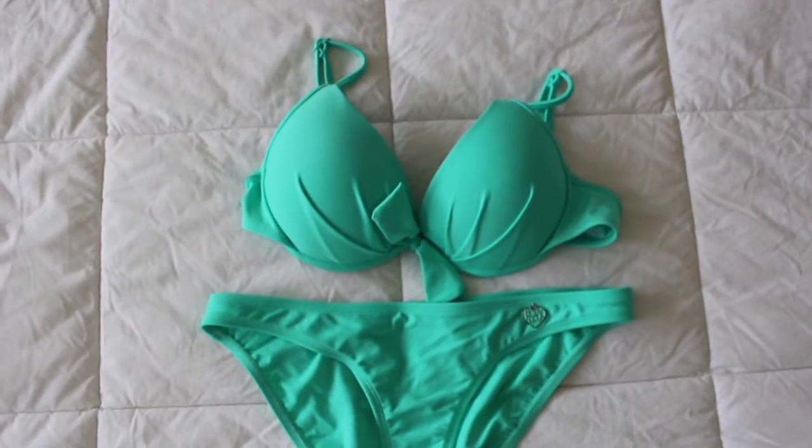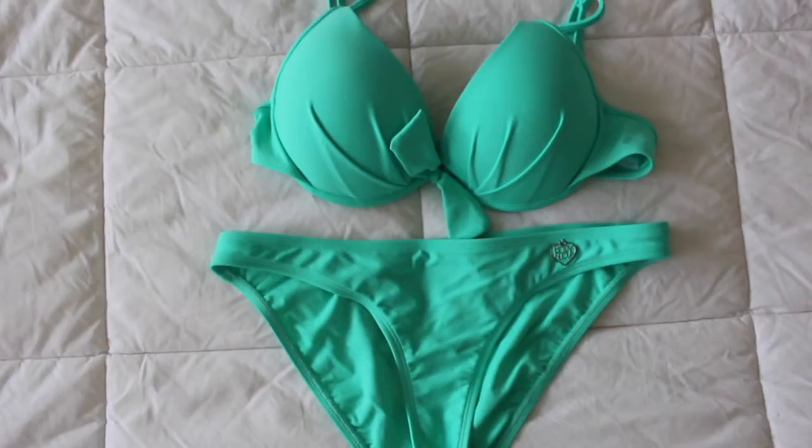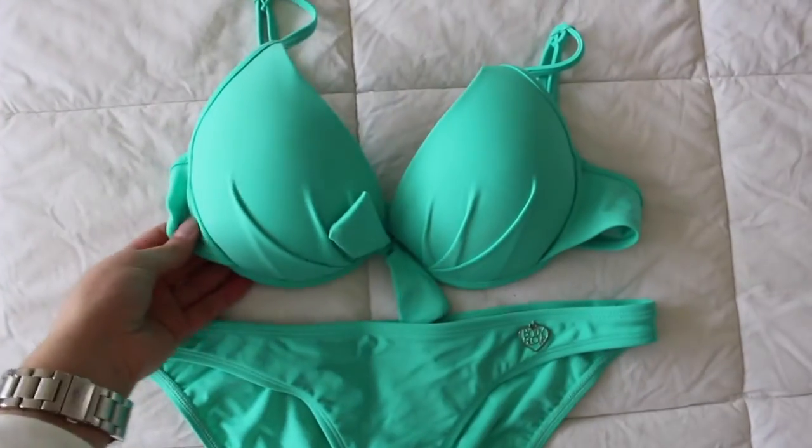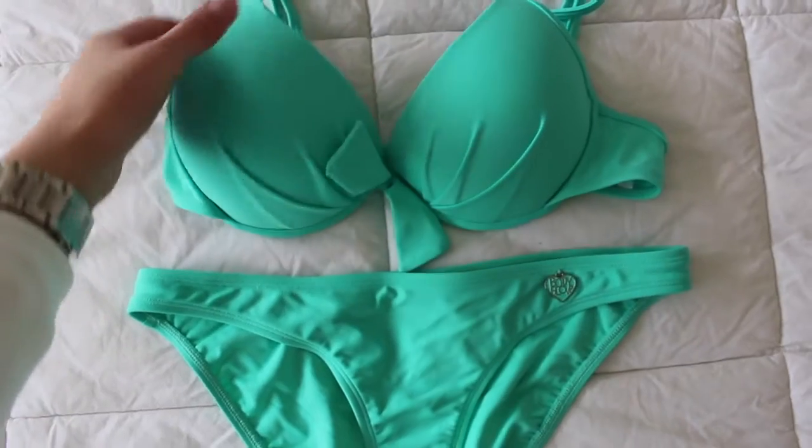So that's what I have for dresses, cover-ups, rompers, and maxi dresses. Now let's get into the bathing suits. I'll just be showing them rather than trying them on. I picked this first one up from Marshalls — it's so beautiful and fits perfectly.